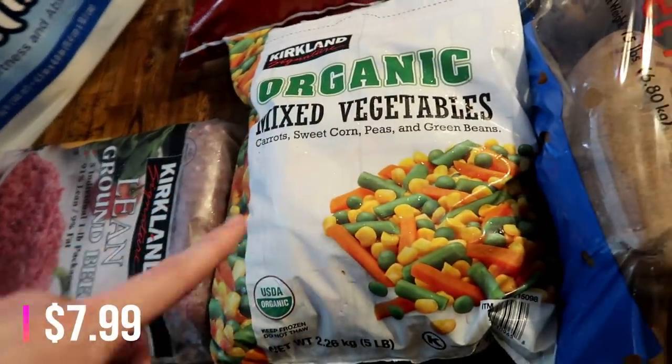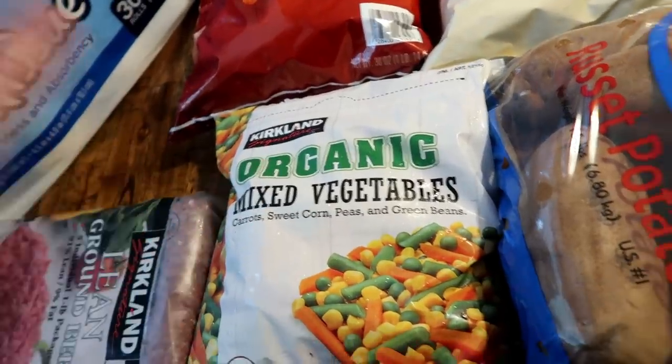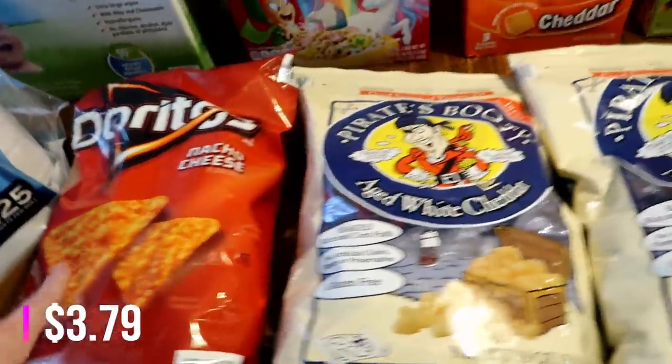Also got a bag of these mixed vegetables. We really like these to go with sides for dinner — just really quick to put together. And also some Doritos. Those were on sale this month, so I thought why not? So I grabbed a bag of those.